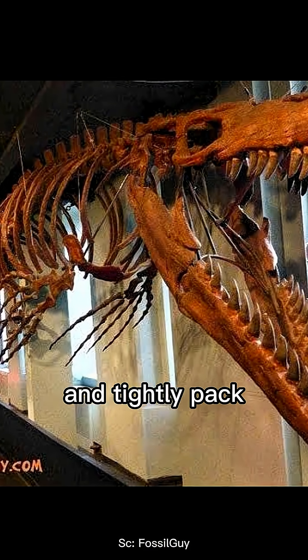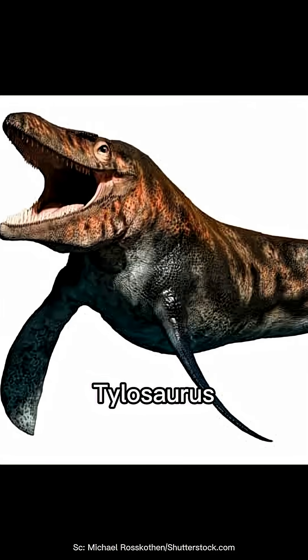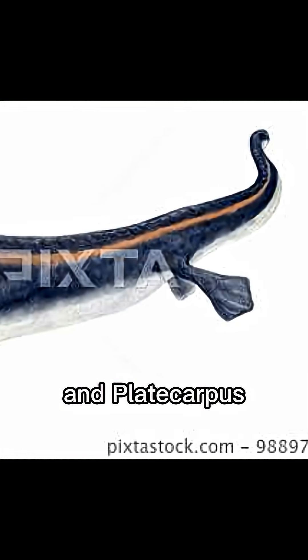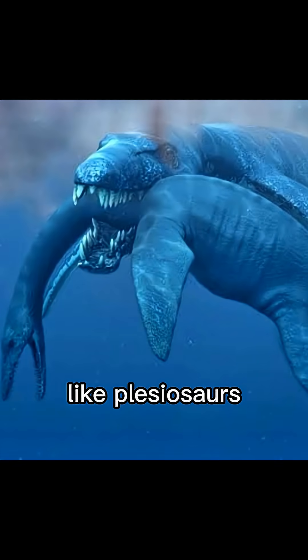Its teeth were conical and tightly packed, built to grip slippery prey. There were many species, like Telosaurus, Mosasaurus hofmani, and Platecarpus. Several were apex predators, sharing the seas with creatures like plesiosaurs.